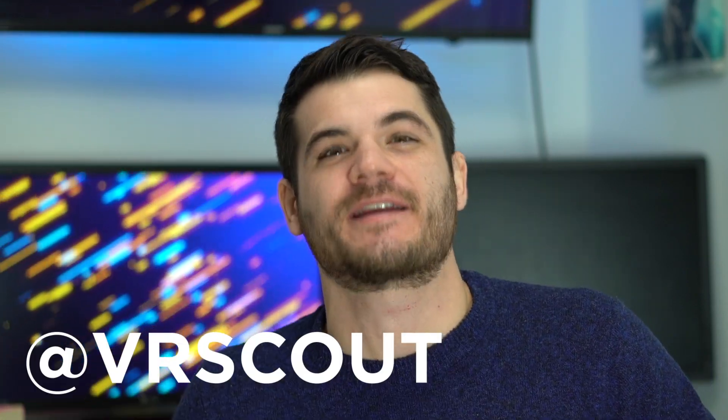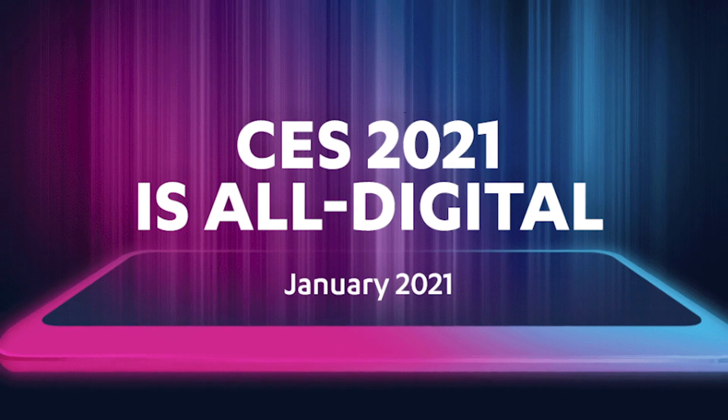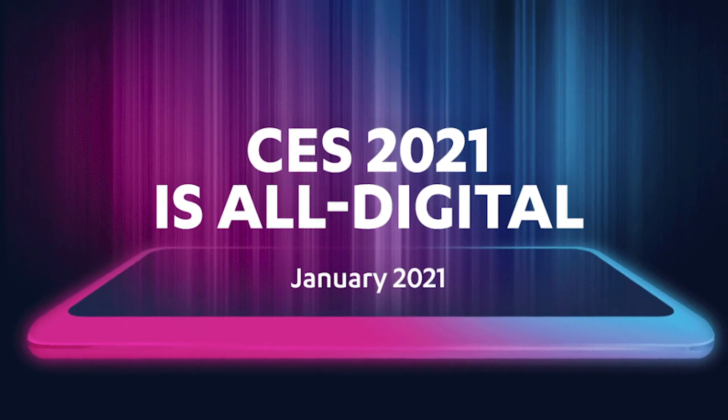What's happening everybody? Kyle from VR Scout here. After hosting its all-digital conference last week, CES 2021 has officially closed its doors to the public. VR and AR were especially popular among this year's offerings, so we thought it'd be fun to break down just a handful of our favorite immersive technology announced during the four-day virtual event. Here are our top five.